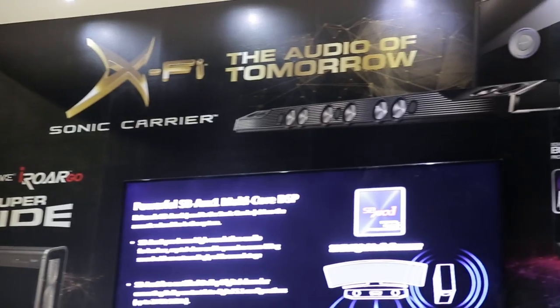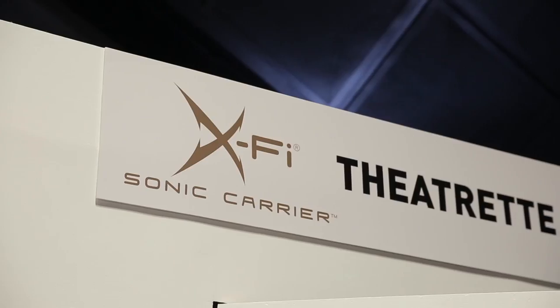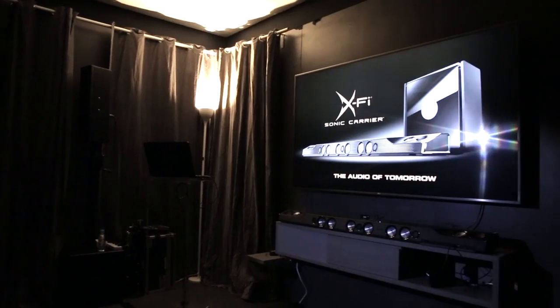This year, our star product is the Sonic Carrier, which is a Dolby Atmos system with 24-bit 192kHz audio playback. The usual price is $799, and now it's only $4299.